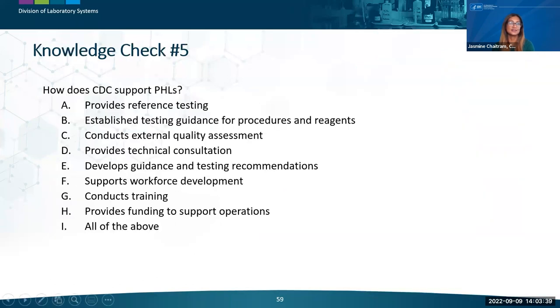Knowledge check: How does CDC support public health laboratories? The choices include providing reference testing, establishing testing guidance with procedures and reagents, conducting external quality assessment, providing technical consultation, developing guidance and testing recommendations, supporting workforce development, conducting training, and providing funding. The answer is all of the above — CDC supports public health laboratories through all of these activities. Now we're ready to open up for the Q&A session.